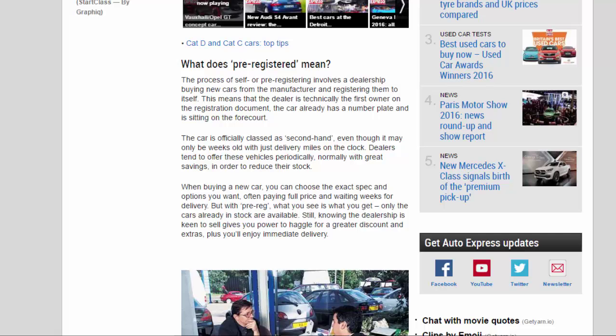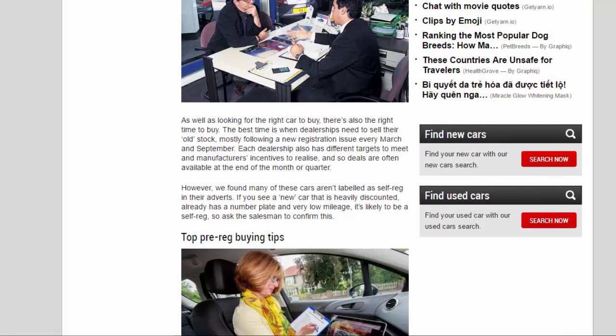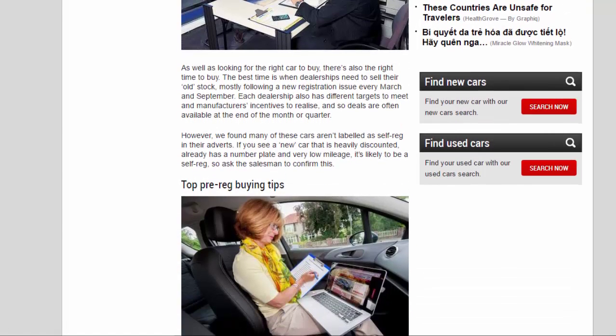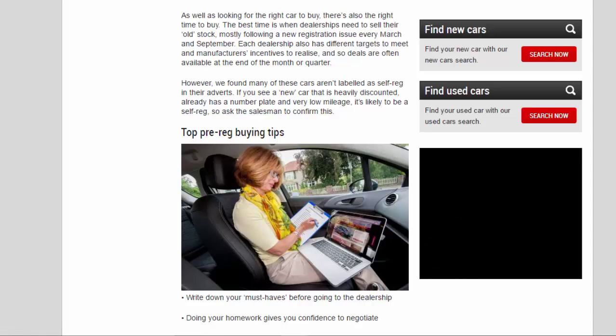As well as looking for the right car to buy, there's also the right time to buy. The best time is when dealerships need to sell their old stock, mostly following a new registration issue every March and September. Each dealership also has different targets to meet and manufacturers' incentives to realize, and so deals are often available at the end of the month or quarter.